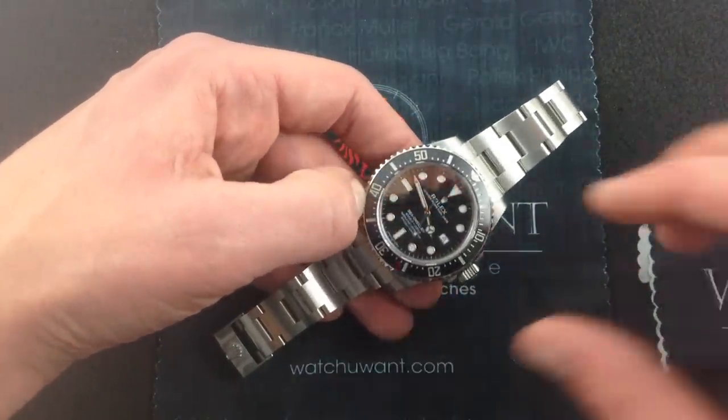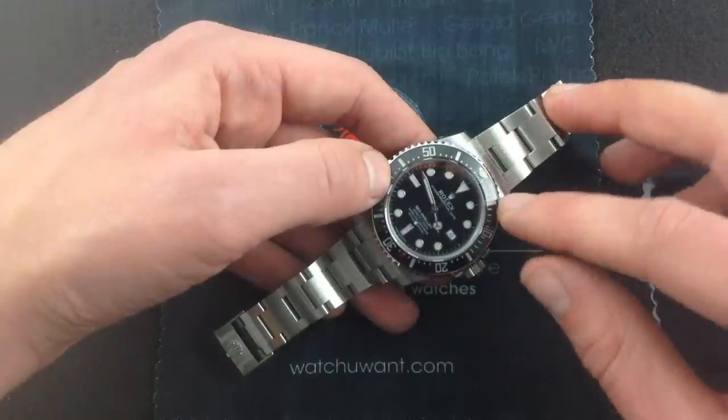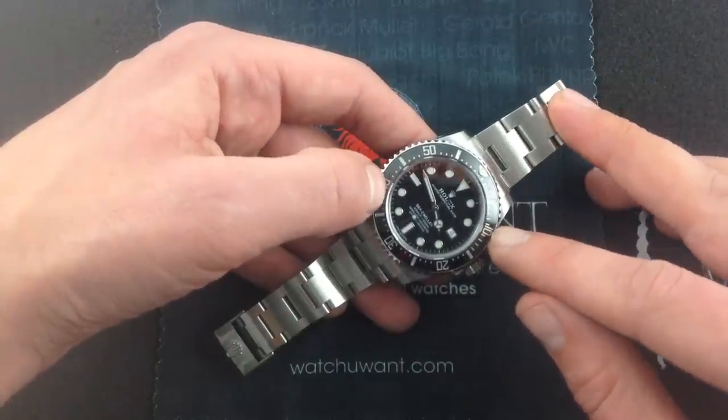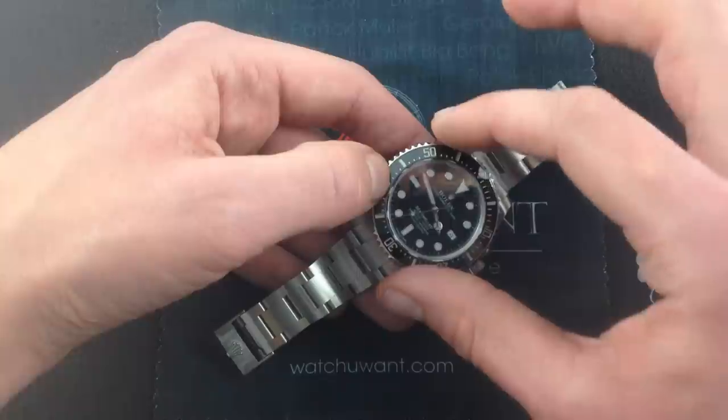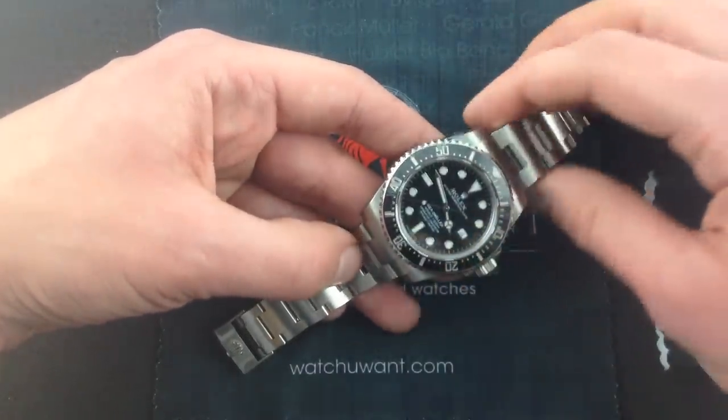It has a beautiful luster to it, and it's produced with Rolex's proprietary process that actually impregnates all of these wells, these indexes and numerals, with platinum. So, the entirety is not just an upscale in look, it's upscale in fact.